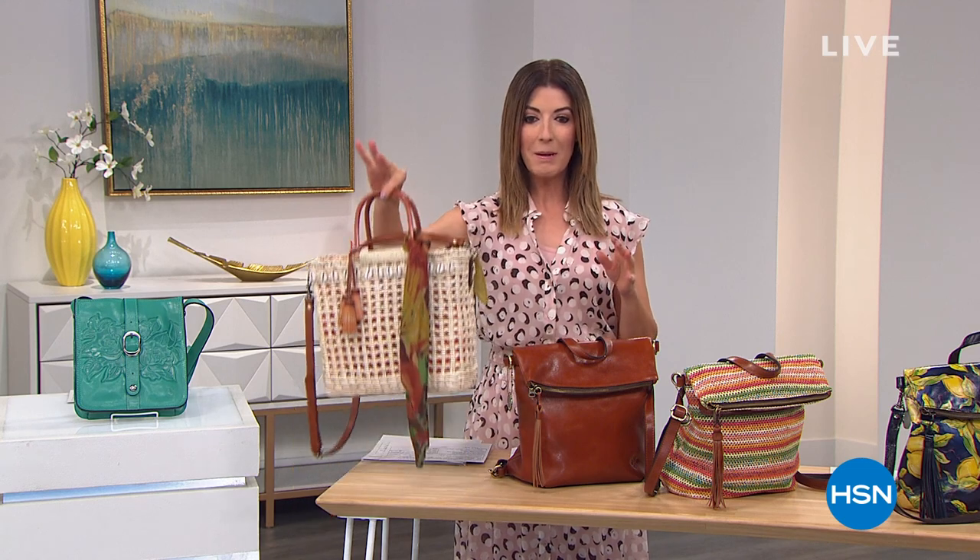Thank you for being a part of our lives here at HSN. Good evening, my name is Sarah and happy Easter. I hope the Easter bunny came and brought you a new basket, or if she didn't, maybe she'll bring you a new straw bag.